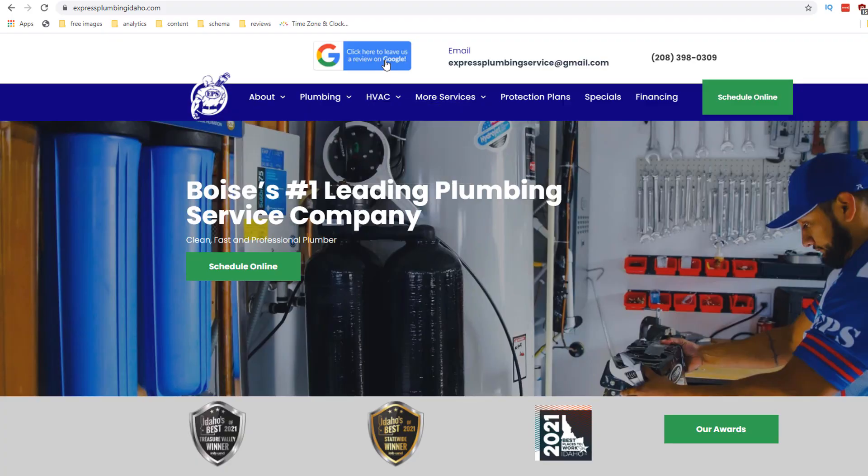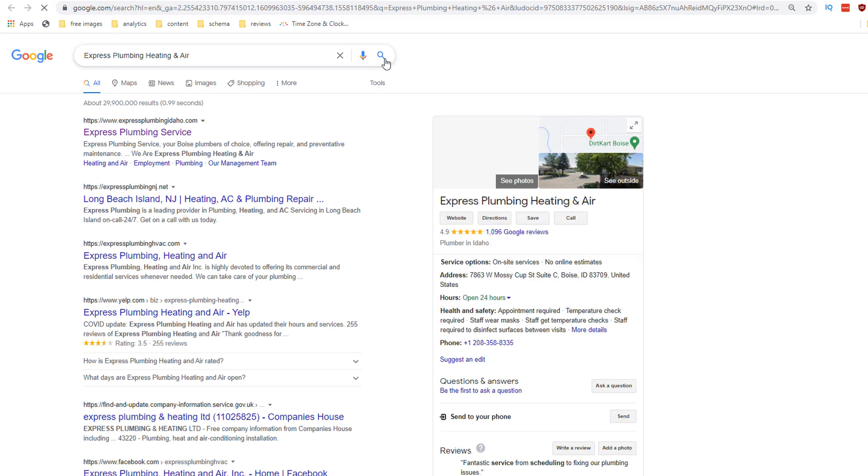Consider adding a button to your website using your review link like in this example. This is possibly the least effective method of all the ones I have covered, but it is yet an additional way of attracting more reviews and super simple to implement on any site. Everything helps.